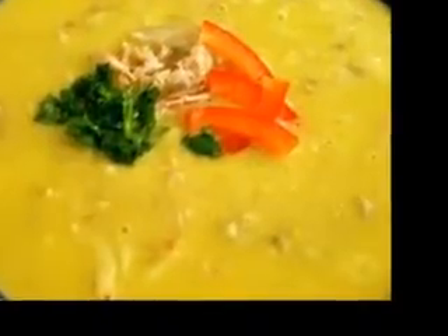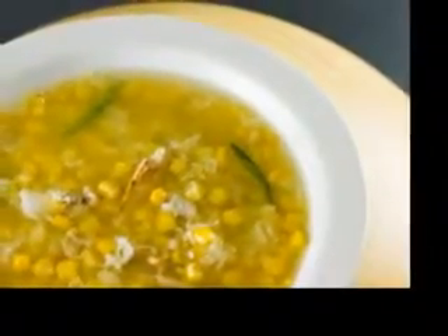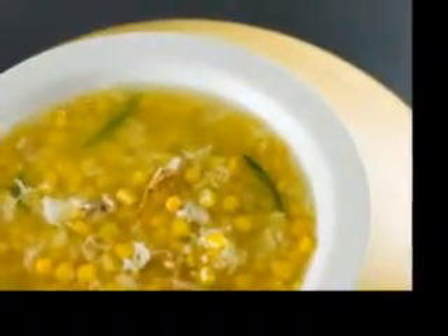Cut off the stalk, then shred or slice. An example recipe for cabbage diet soup is cabbage soup with sausage. Spicy or smoky sausages add substance to this soup, which makes a hearty and warming supper, served with crusty bread and green salad.